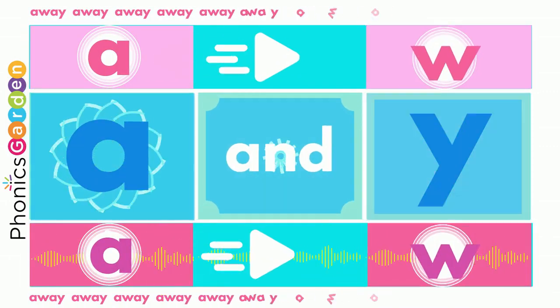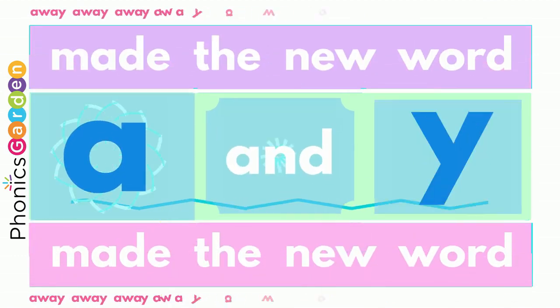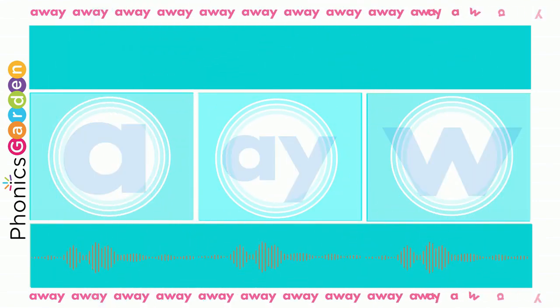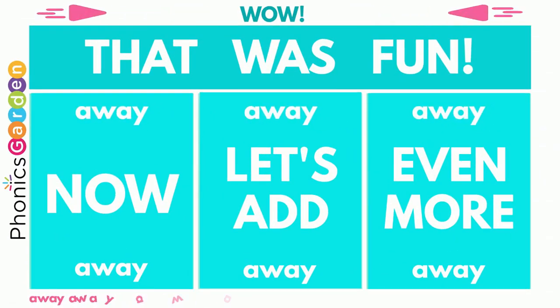Use an A, use a W, end it with a Y! A and W, E and Y — away, away, away. Using A, use a W, end it with a Y. Now you've made the new word: away, away, away!